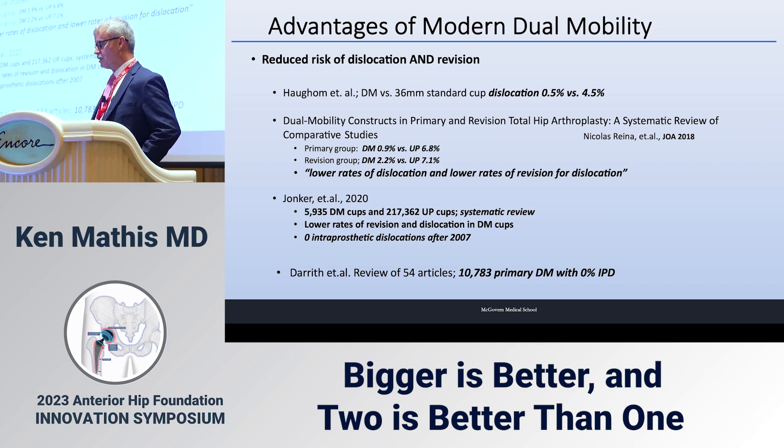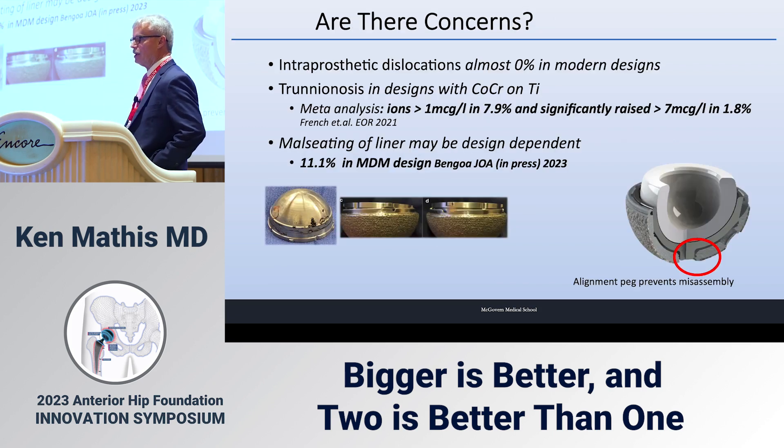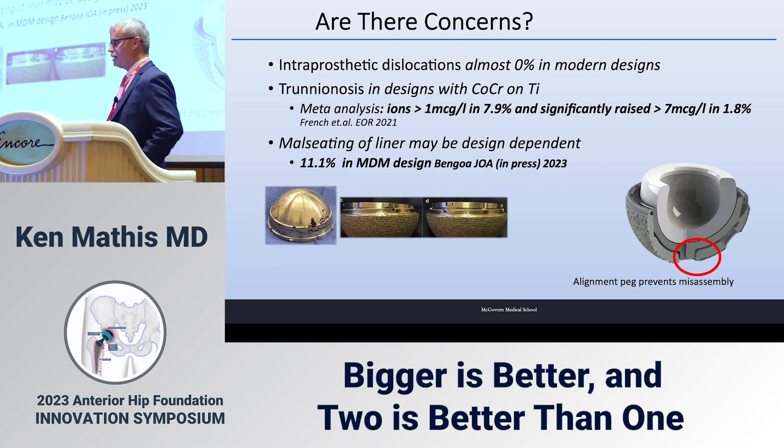In a systematic review, Jonker reports on almost 6,000 dual mobility cups versus 217,000 standard cups — lower rates of revision and dislocation, with zero intraprosthetic dislocations in modern designs after 2007. Dareth reports on a review of 54 articles covering 10,000 dual mobility cases with 0% intraprosthetic dislocation.